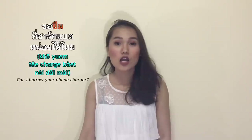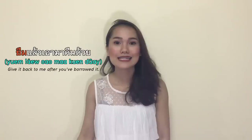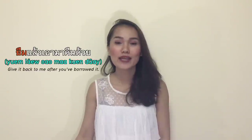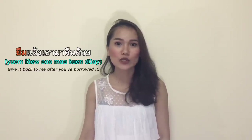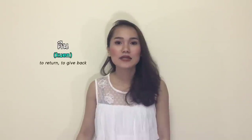ยืม means to borrow or to lend. ขอยืมที่ชาร์จแบบหน่อยได้ไหม — can I borrow your phone charger? ยืมแล้วเอามาคืนด้วย — get it back to me after you have borrowed it, or after you're done with that thing. Most Bangkok speakers pronounce it ยืม, so ยืม and ยืม are the same word with the same meaning depending on accent.